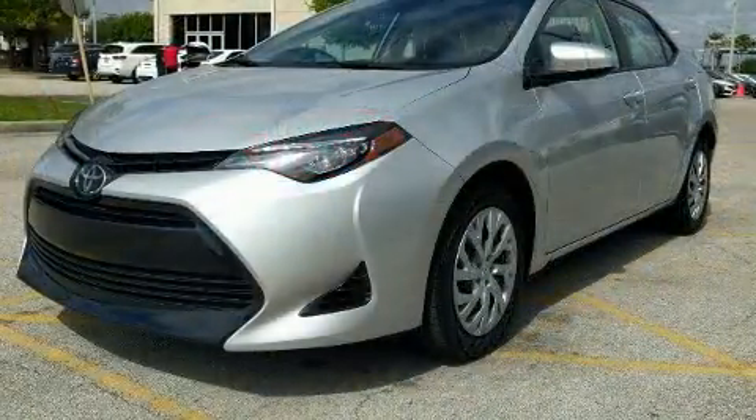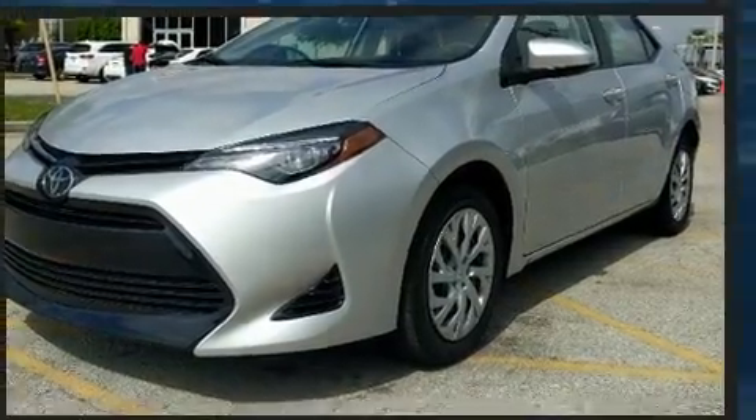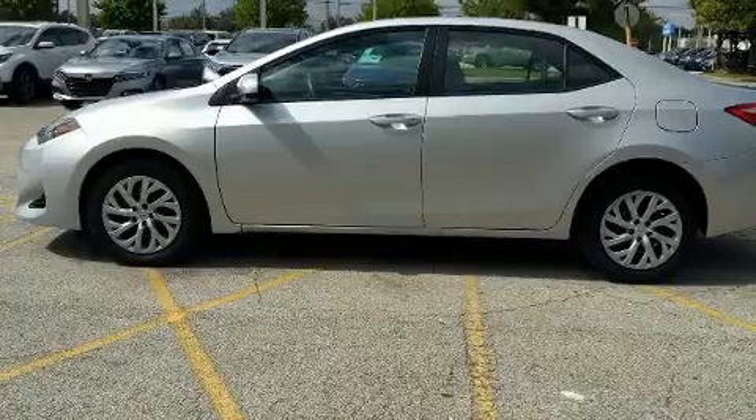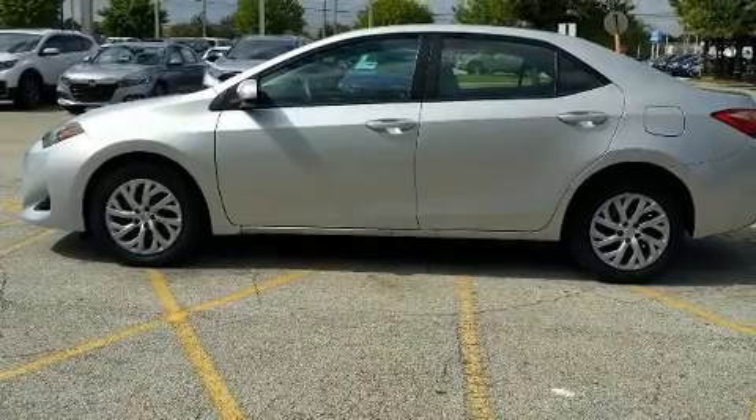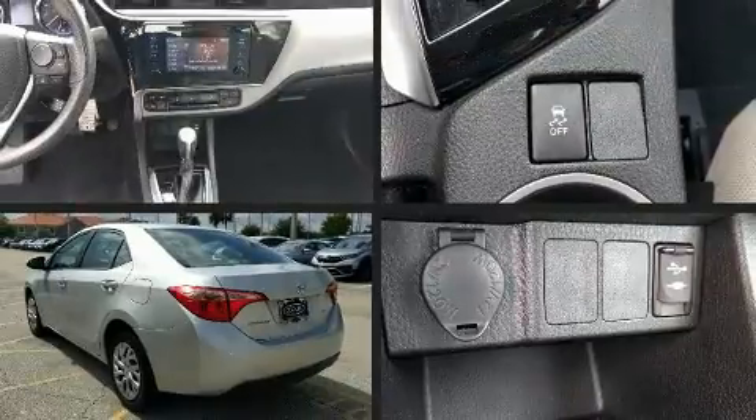The following features are included: a tachometer, variably intermittent wipers, an outside temperature display, fully automatic headlights, heated door mirrors, remote keyless entry, and one-touch window functionality.